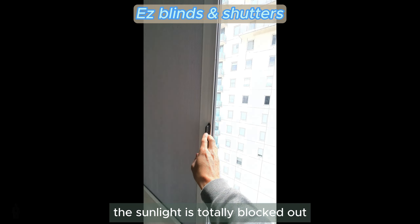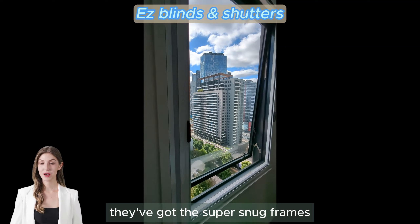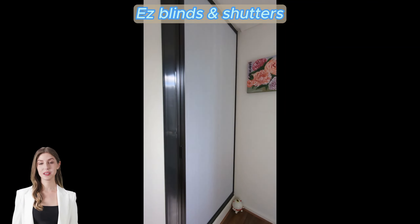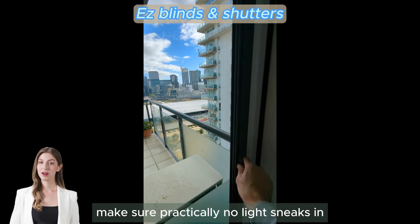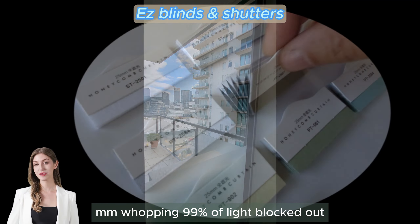Yep, you are seeing it right — the sunlight is totally blocked out. They've got super snug frames that perfectly fit into your window, making sure practically no light peeks in. A whopping 99% of light blocked out.